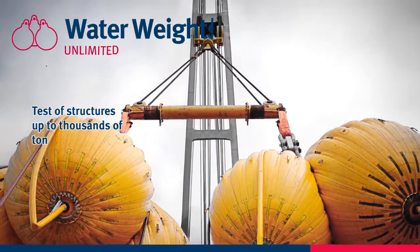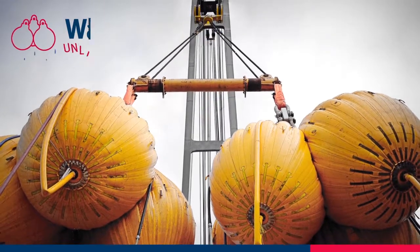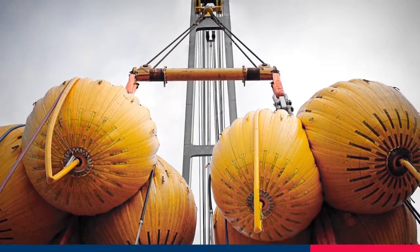Water is the ideal resource for testing lifting equipment and load bearing structures. The technology is simple, safe, and can be deployed anywhere.